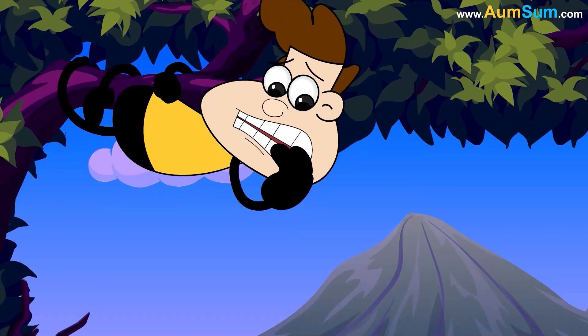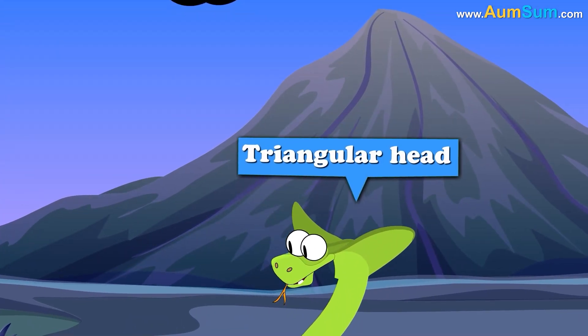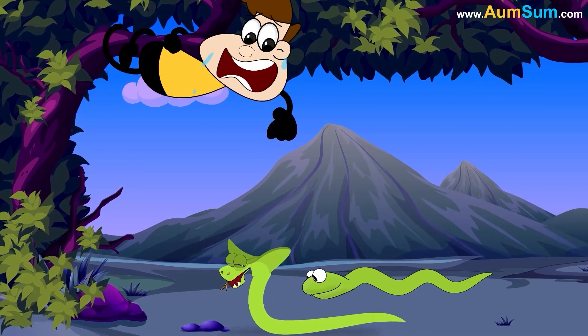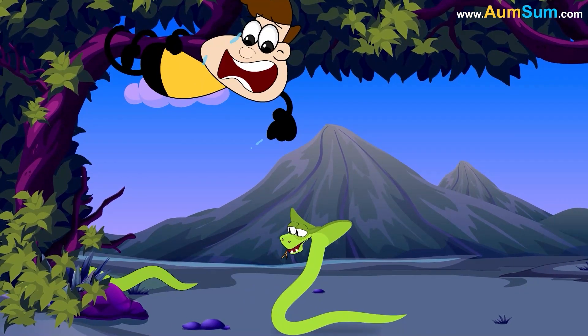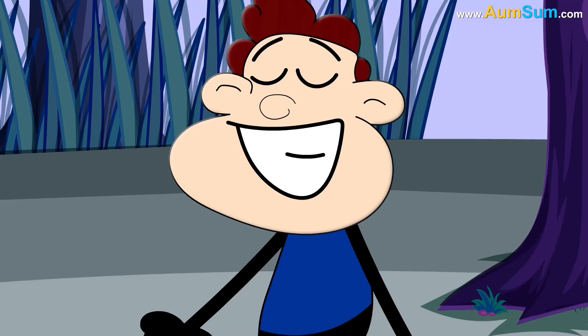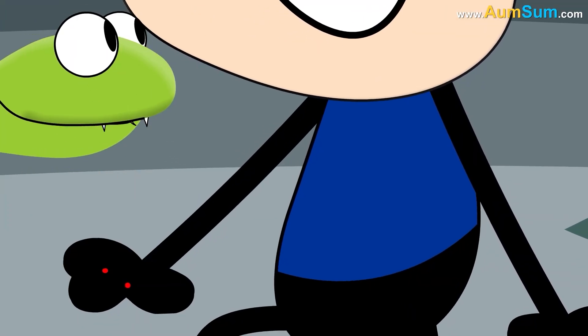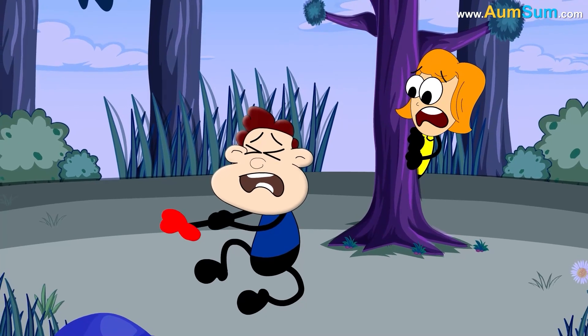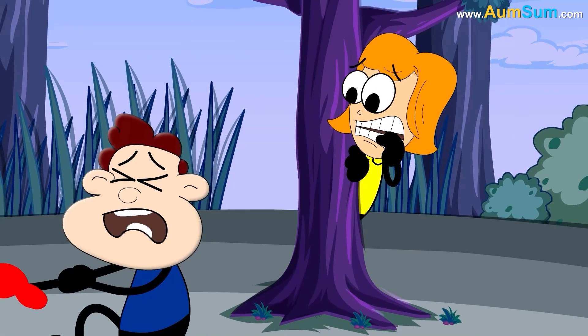Secondly, snakes often have distinct features like a triangular head and a slithering movement that can trigger a fear response even without a direct threat. Lastly, direct negative experiences with snakes, like being bitten or seeing someone get bitten, may have solidified our fear of snakes.